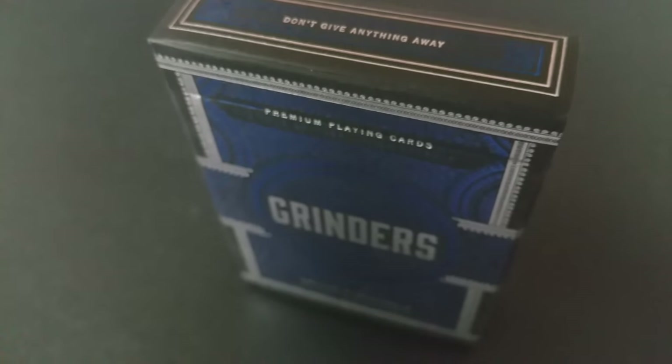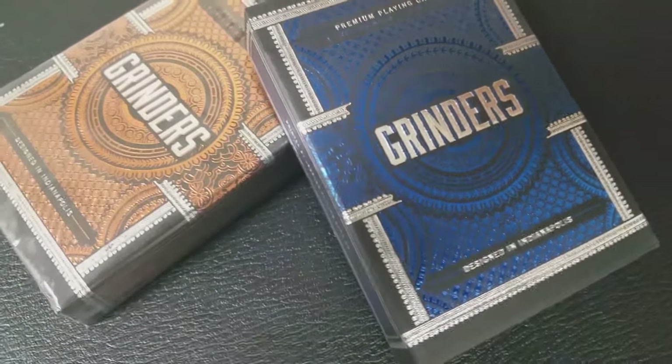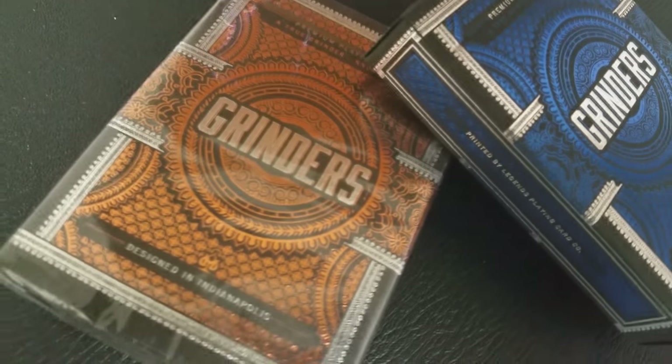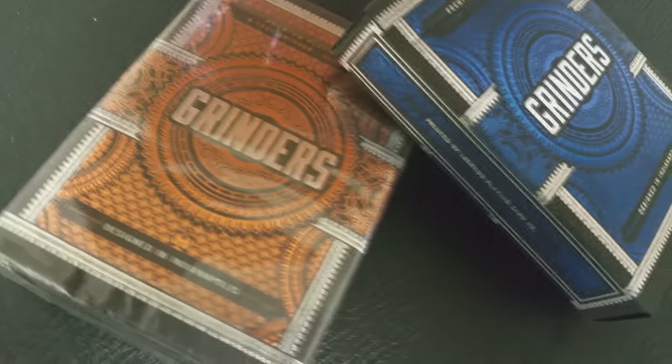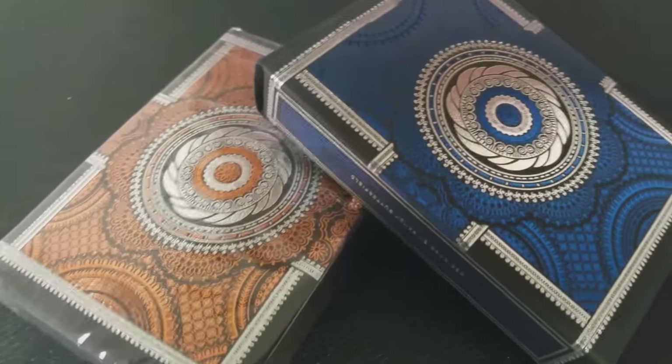This deck set was released on Kickstarter and it did come in a blue and a copper deck. The Grinders copper and blue decks are intricate in detail and elegant in execution. Quality playing cards are perfect for gaming, collecting, cardistry, and magic.